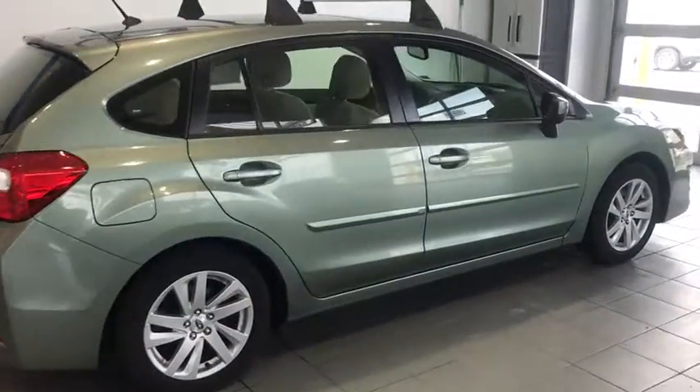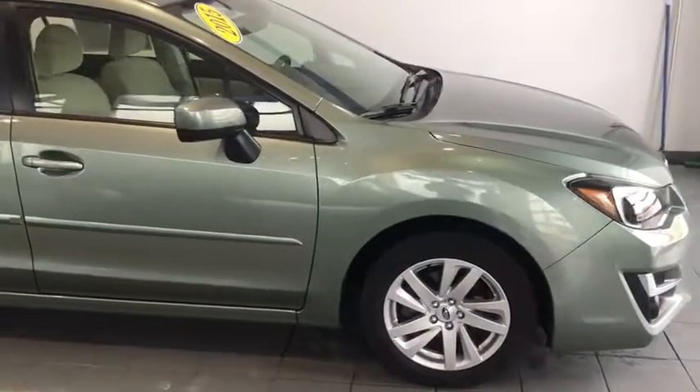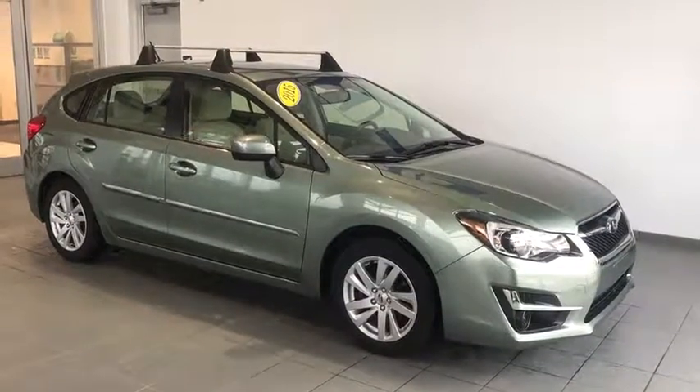Today we have a 2015 Subaru Impreza Wagon. This vehicle has a premium engine. You have a roof rack as well as breakaway mirrors. You're also going to have heated seats.